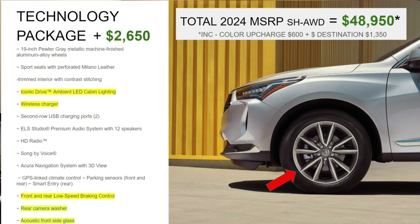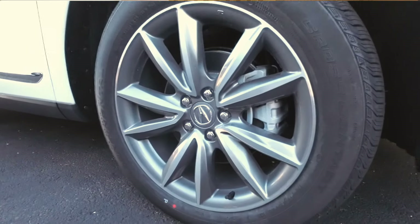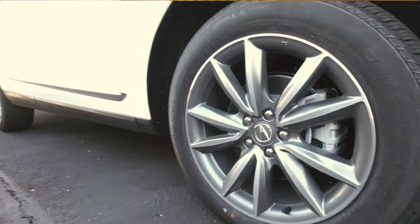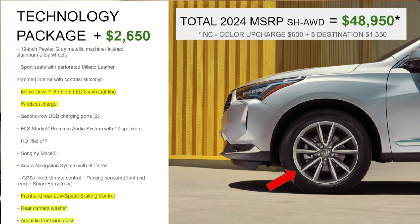So what do you get? First, the 19-inch pewter gray metallic machine-faced wheel is part of the Technology package. It's the same style wheel as the Premium, just with a different look — machine-faced on the front of the wheel and a dark pewter gray in the inner side of the spokes. From an appearance standpoint, the wheels are really the only thing you can tell the two packages apart by on the exterior.